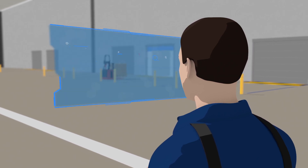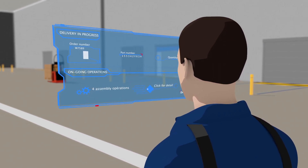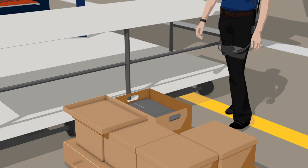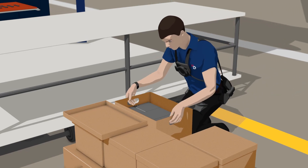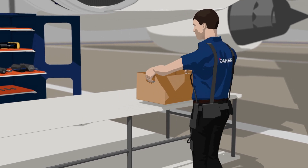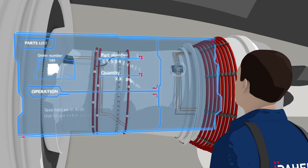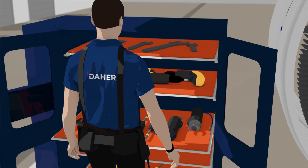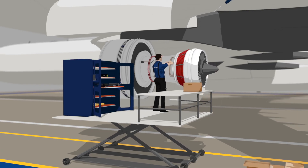Daer teams are responsible for quality control once parts arrive at the customer's premises. Pre-assembly is carried out with the help of an exoskeleton, which prevents the risk of musculoskeletal disorders. Assembly diagrams are shown using augmented reality. The RFID cabinet is easily accessible and stores and tracks all the tools needed.